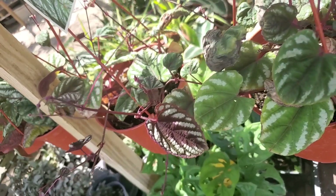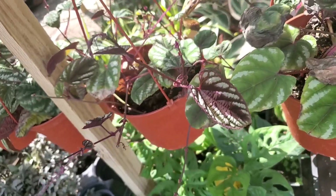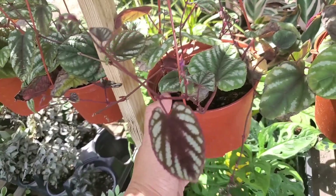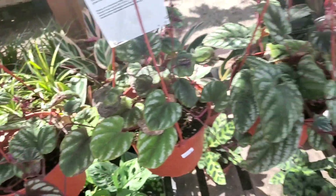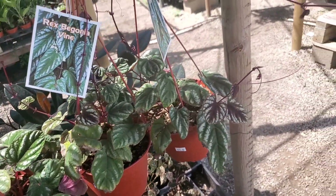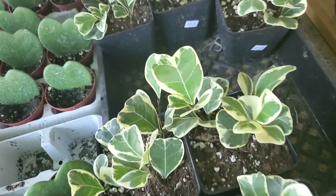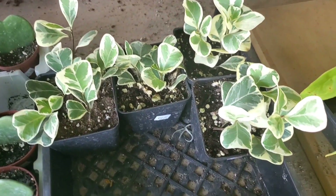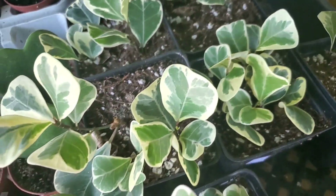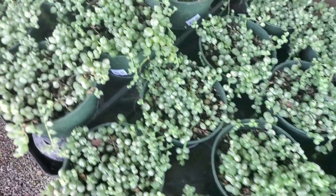This is neither a begonia nor a rex begonia — it's actually a Cissus, which is a member of the grape family. Isn't that cool? These originate from the island of Java. They have Ficus triangularis variegata for $10 each — so good. I got mine at Steve's Leaves for $30. And these variegated string of pearls are $20.